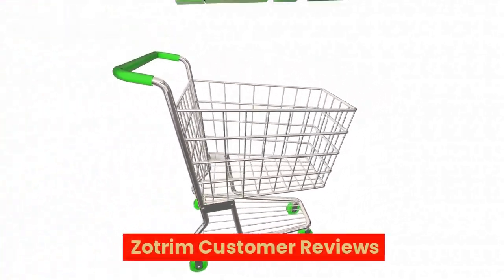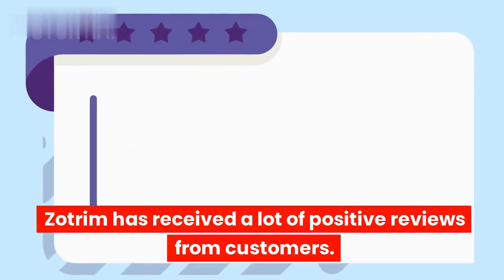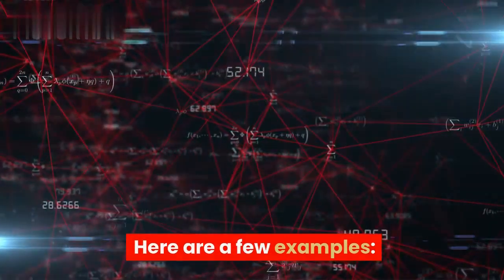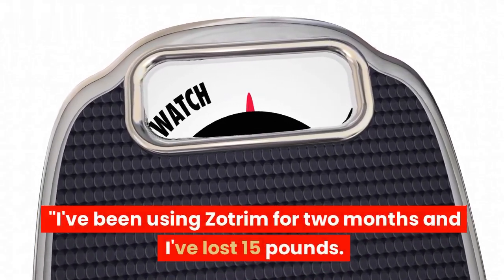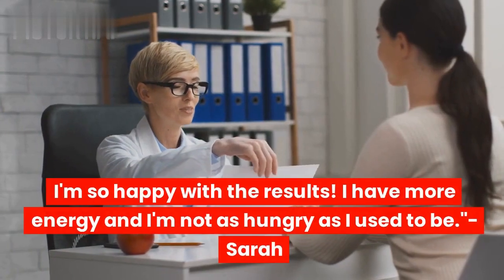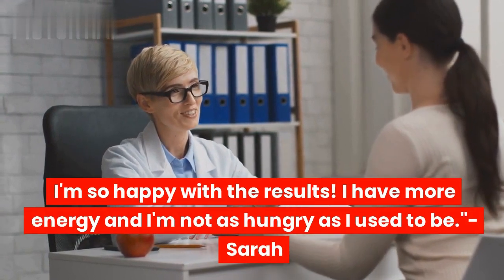Zotrim has received a lot of positive reviews from customers. Here are a few examples. One customer said: 'I've been using Zotrim for two months and I've lost 15 pounds. I'm so happy with the results. I have more energy and I'm not as hungry as I used to be.' — Sarah.